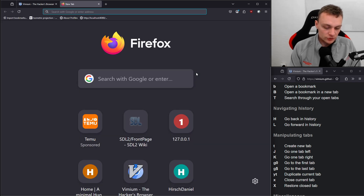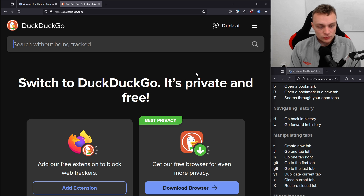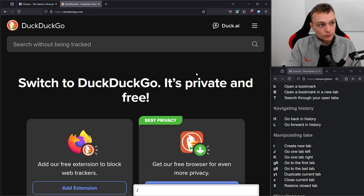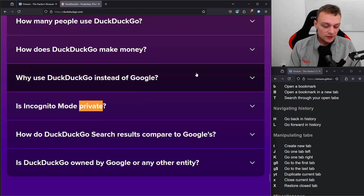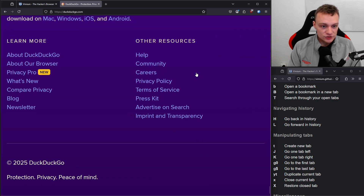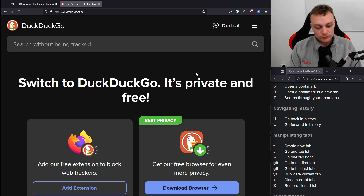Let's open a new tab and go to DuckDuckGo.com. What I can do is exit the search bar using Escape, then press forward slash. As you can see, there is now a search bar popping up at the bottom. I can search for text — for example, 'private' — hit Enter, and using the lowercase N key, I can jump to the next occurrence. Using GG, I can jump to the top of the page. Using GI, I focus on the first input field.